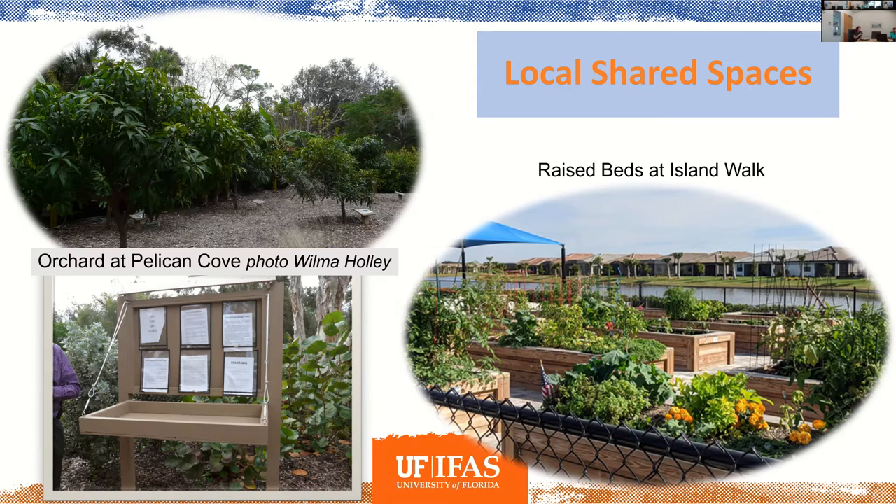The lower right example is a garden actually in a development in the North Port/South Venice area. They assessed what amenities residents wanted as they were building out that development. Things like dog parks showed up, but also a community garden. They now have a waitlist, a sizable garden club, and a lot of interest in that space.